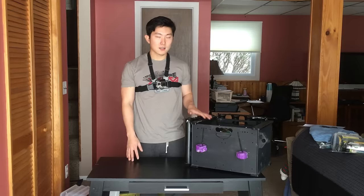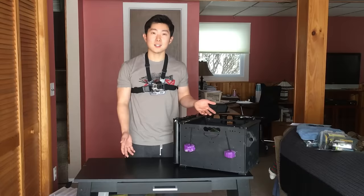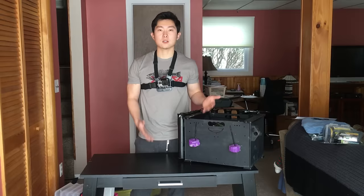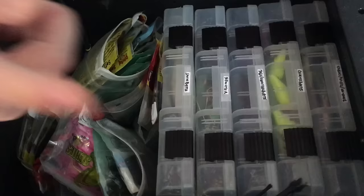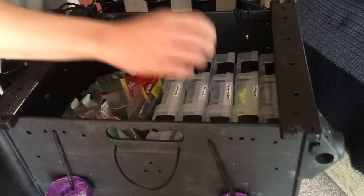For hard bait storage I use 3600-size Plano boxes. I prefer the 3600 size because I can fit a few more in the black pack versus the 3700, and you really don't need a 3700 for a specific category of hard baits — I'm not going to need 25 crankbaits in a single day. I've got five 3600 boxes in here right now, labeled. For example, I've got a swim bait box with all my swim bait gear — Huddlestons and some Baitrix paddle-tail swimbaits.